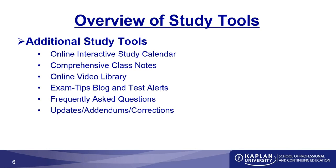We also have the exam tips blog, test alerts, FAQs, and any updates, addendums, and corrections, all available at KFeducation.com. These are intended to make sure you have the most up-to-date information possible in our incredibly dynamic and ever-changing regulatory environment. Sometimes rules change, and sometimes the test changes. Make sure to check back frequently to find if there have been any updates.